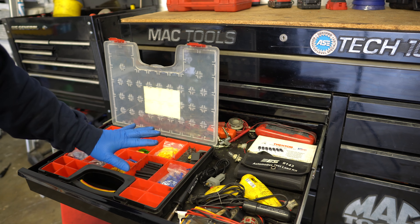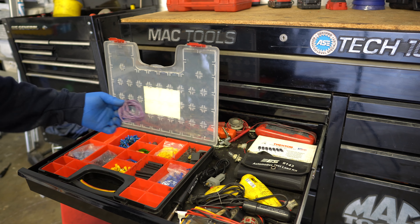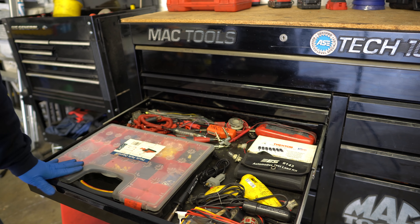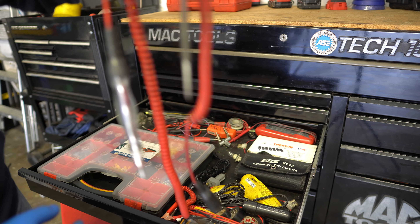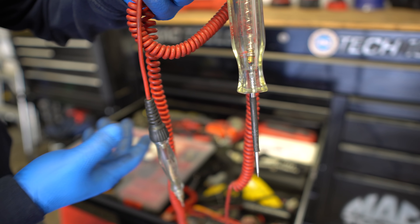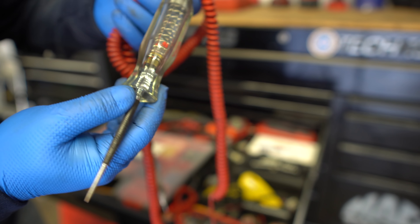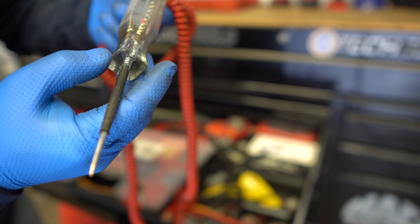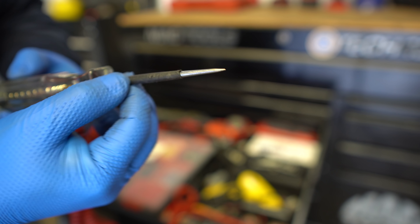Gotta have a stethoscope — you gotta listen to engine noise, pulleys, whatever. Don't use a screwdriver; invest in a stethoscope. This one is from Harbor Freight, about five bucks, and it's very good. Then I got some Matco screwdrivers. Always good to have quality screwdrivers — don't buy the cheap ones from Harbor Freight because the head won't fit properly into the screw and you'll end up stripping it and having a long day.